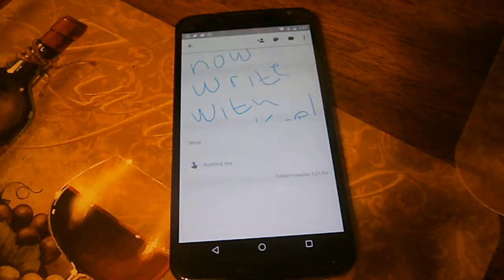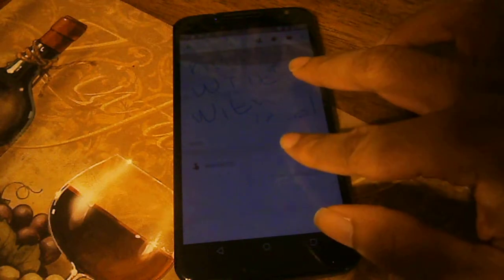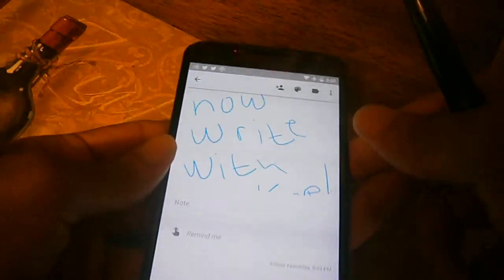You can now doodle on it — let me dim the brightness down a bit. Yeah, you can now doodle on Google Keep. So you just go to 'Add Drawing' and down here you have three different options: you got your pencil or pen, then you got your marker, and then you also have the highlighter.